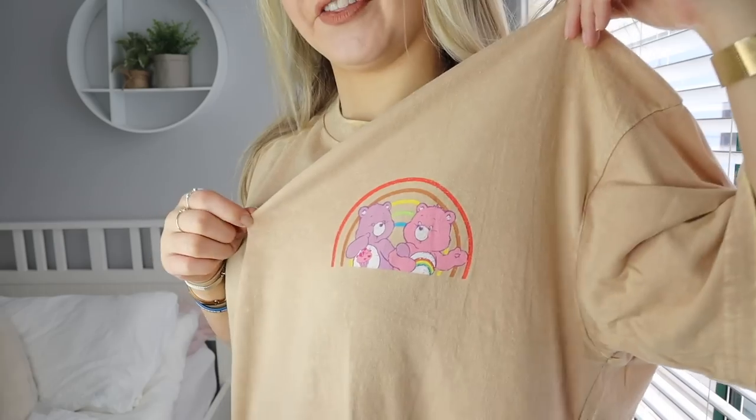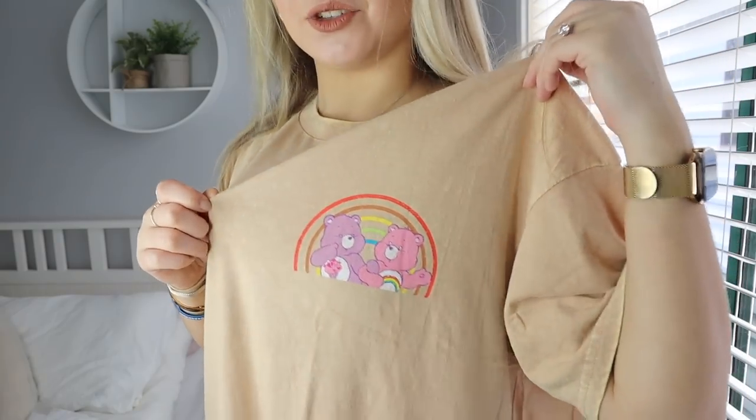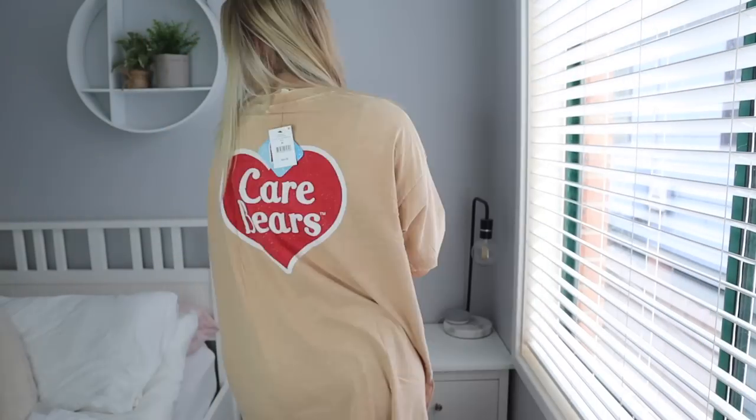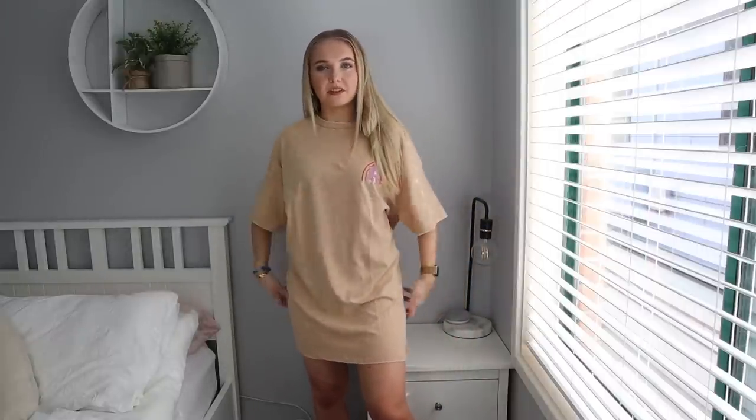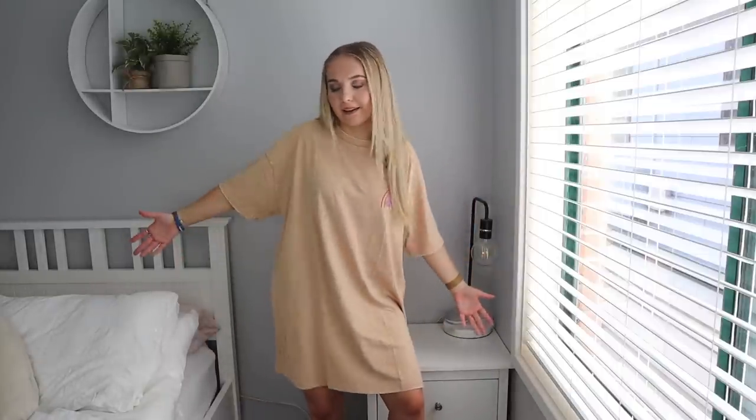Guys this is so cute! Look at the Care Bears on the front — it is adorable. And on the back it says Care Bears as well. I probably could have gone with a size small because it is quite long, but I mean they're basically pajamas, so why does it matter? I absolutely love this — it is so cute and loose. It's going to be so good for summer.